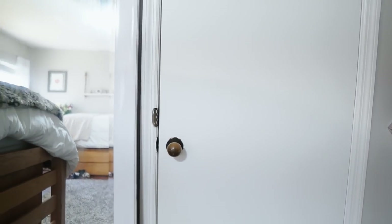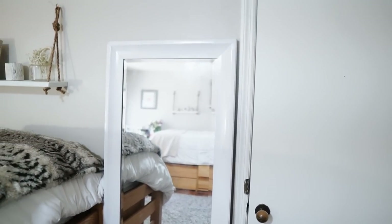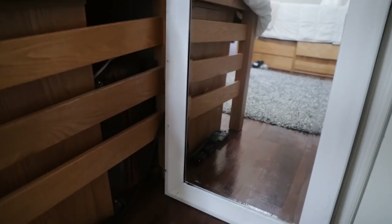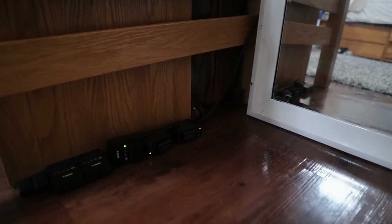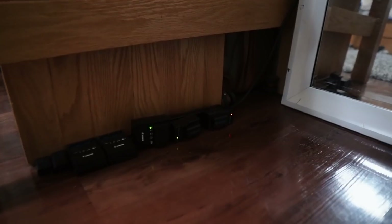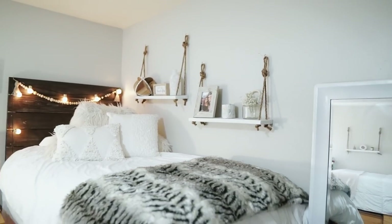Right by my closet is the bathroom door, which we'll get into later. I have this floor-length mirror that was actually black in my previous apartment, but I just spray painted it white. Down on the floor you can see my charging station. As you guys know, I always have my camera in my hands, so whether it's my DSLR, my Sony a5100, or my stabilizer, everything always has to stay charged, so I have a bunch of backup batteries always being charged.